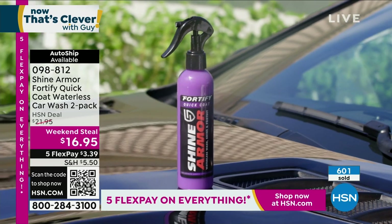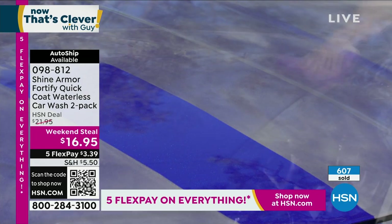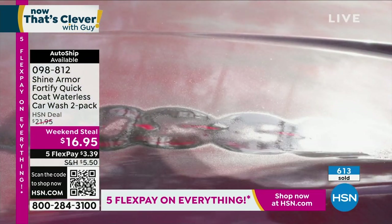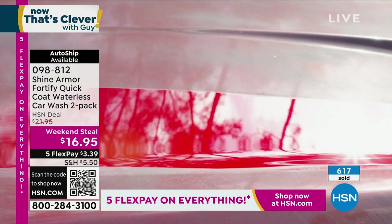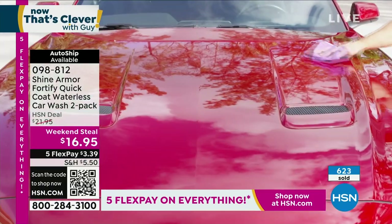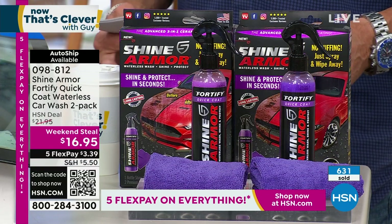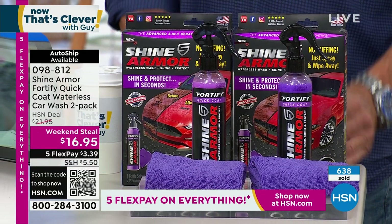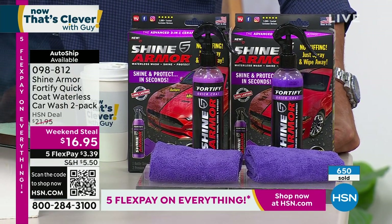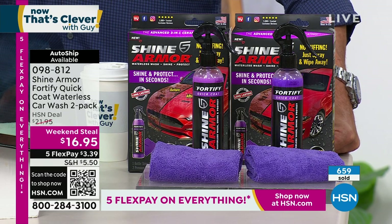This is a one-time deal — weekend steal price, $16.95. Isn't that cool? And oxidation — yes, it works on that too. I use it on my boat on the fiberglass. Got a bike? Use it on your bike — motorcycle, bicycle, any vehicle. It's going to make it shine. Look at that before and after. You can see 600 people picked it up and more are jumping online. My producer Rob says over 300 people are ordering right now. Best way to order is that QR code underneath the weekend steal $16.95 marker.